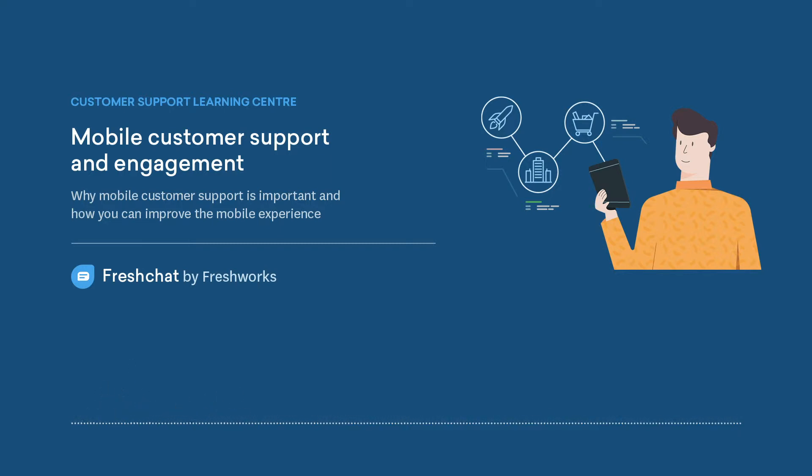Mobile Customer Support and Engagement. Why do you need mobile customer support? As we discussed in some of the earlier topics, a customer can choose to get in touch with your organization through various channels, such as email, chat, social media and so on.